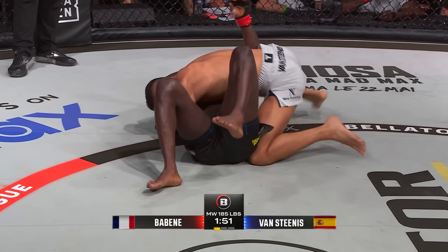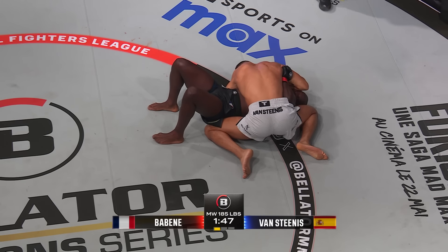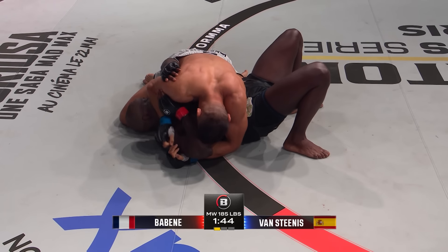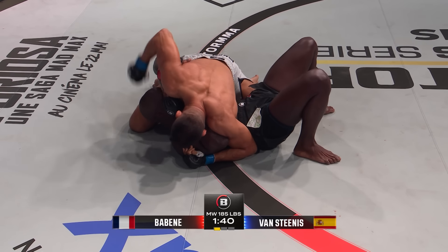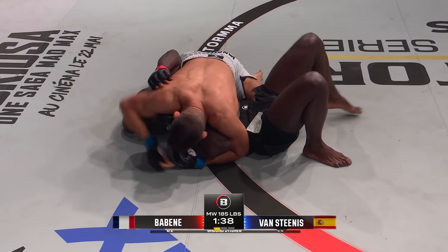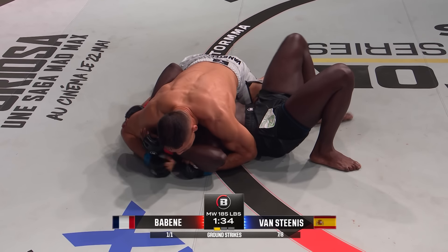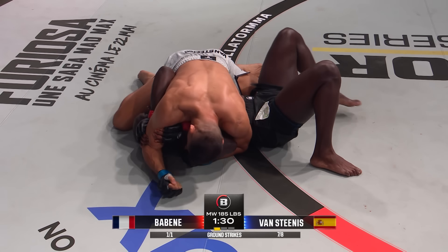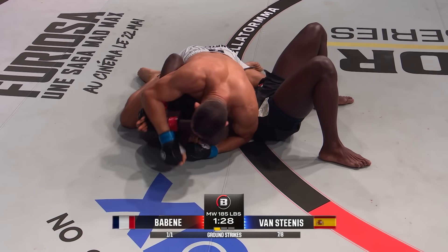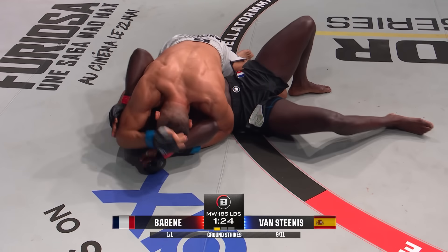Now he removes it. Side control here for Van Stinas. He's got the elbow on the brow bone of his opponent — he might start to drop that down here with short shots. Expect Baben to explode very fast in a moment. He needs to try and get that left elbow on the inside of the hip so he's got some frames to work with. Trying to bump — you can see the little bridge. So much more difficult to do in MMA when people can hit you in the face.